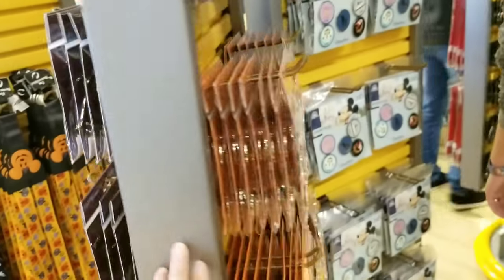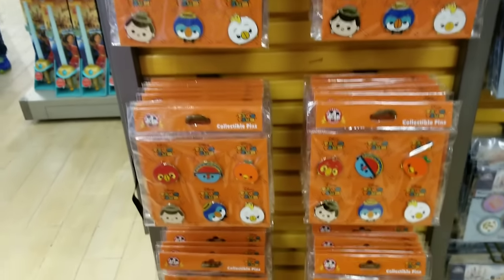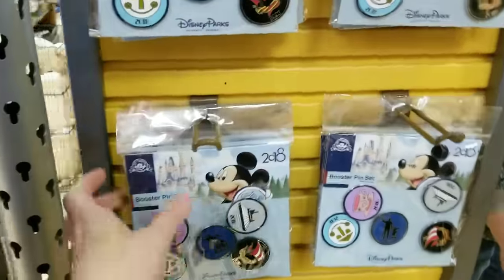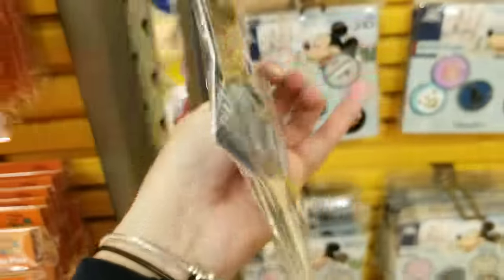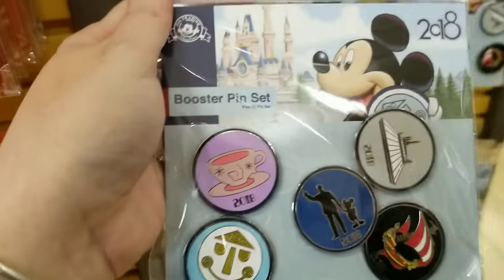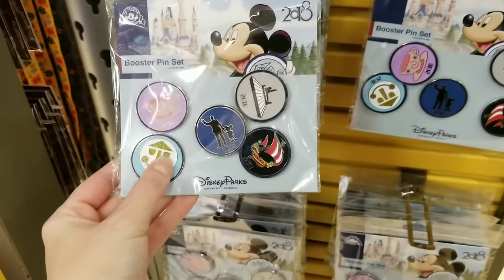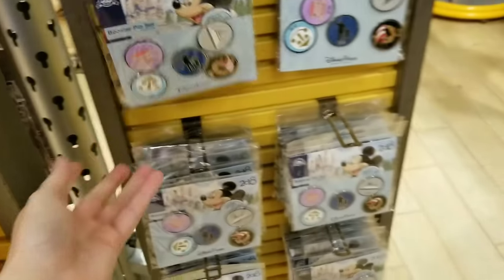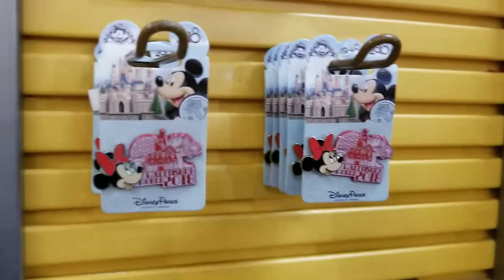If you guys love pins, these are all $14.99. I will advise you that the International Drive location at 4951 International Drive — right across from Universal — always seems to have a better pin selection, only because this Vineland store stays extremely busy being so close to the parks. The other location is only 15 minutes away. These actually sold out at one point and now they're back in.